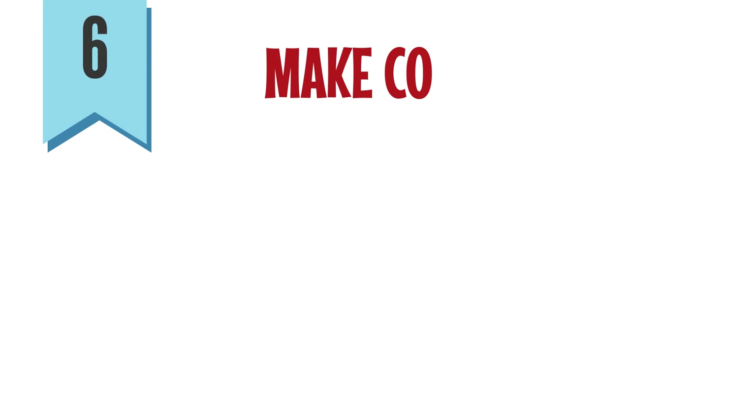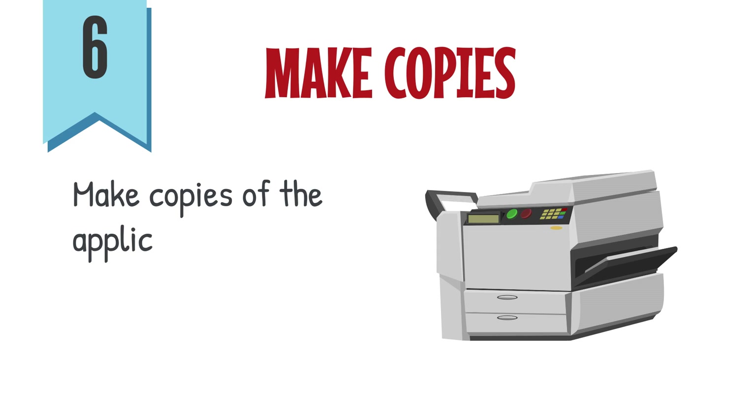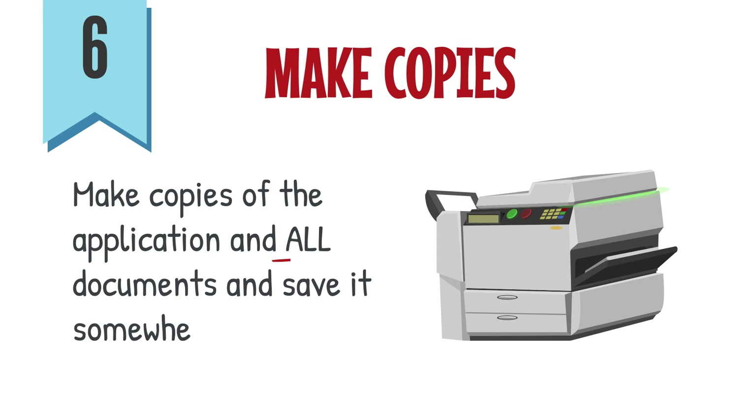6. Once you complete the application, make copies of the application and all documents and save them somewhere safe.